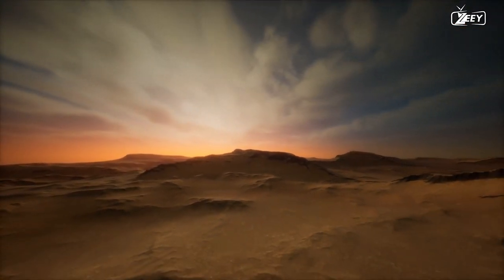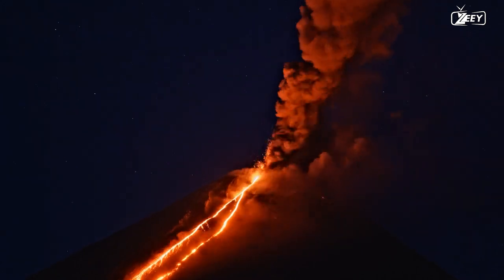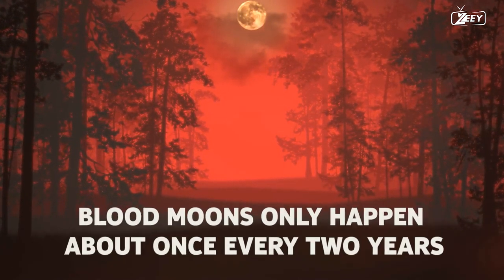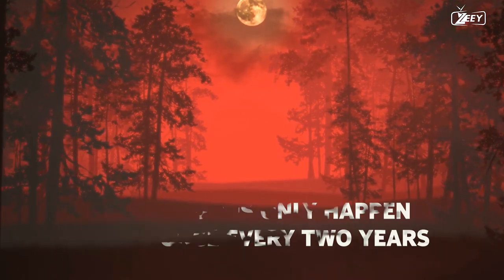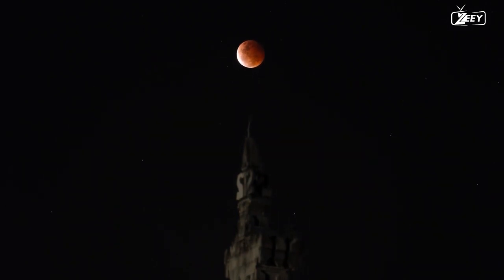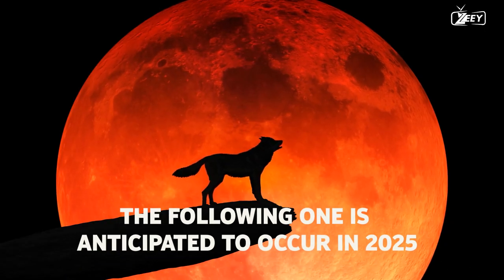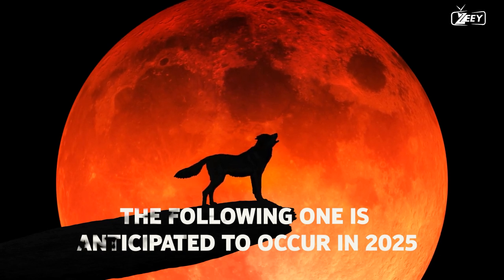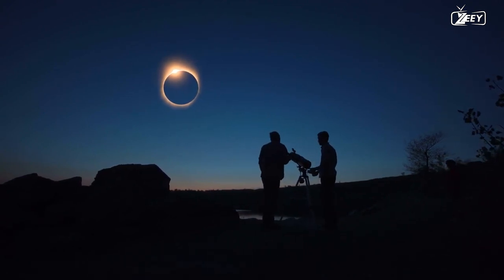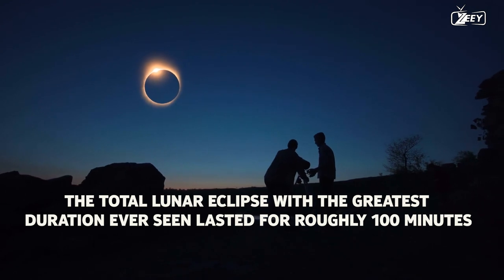Atmospheric factors including dust storms, wildfire smoke, volcanic ash, and levels of air pollution can all affect how red the moon appears. Since the moon, Earth, and sun must precisely line up for the eclipse to take place, blood moons only happen about once every two years — though this frequency typically occurs once every three years. There have been exceptions, including in 2022 when there were two blood moons in one year. The following one is anticipated to occur in 2025. Don't stress too much about missing a blood moon if you know one is coming up, as up to three and a half hours can pass during a total lunar eclipse. The total lunar eclipse with the greatest duration ever seen lasted for roughly 100 minutes.